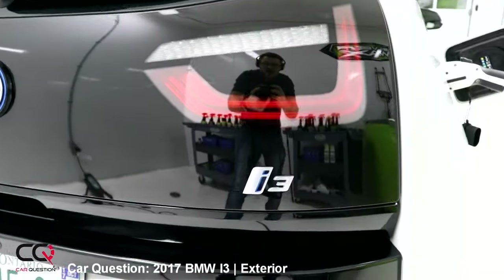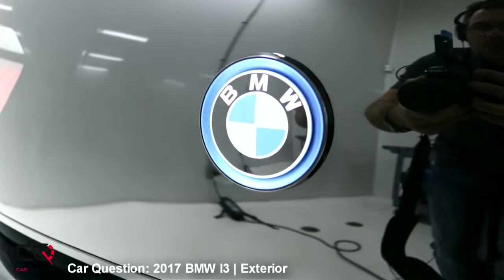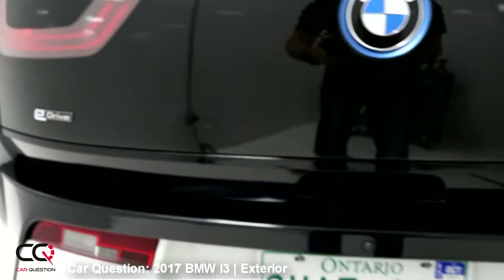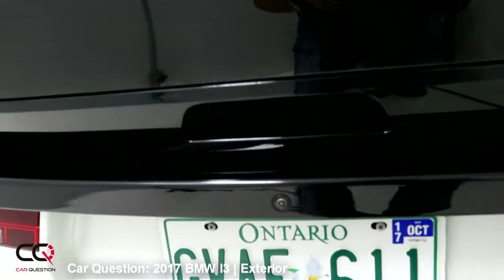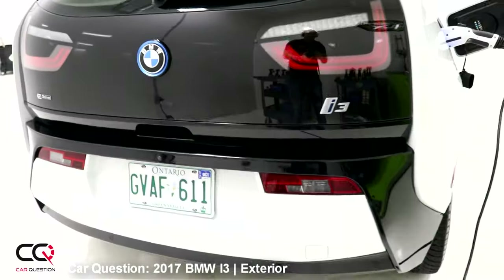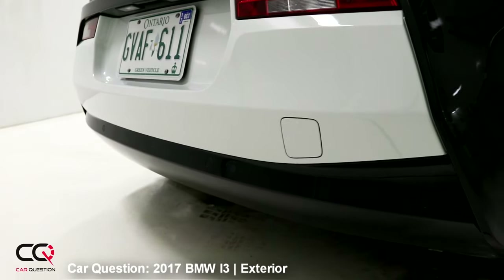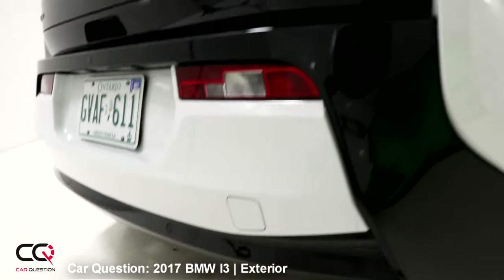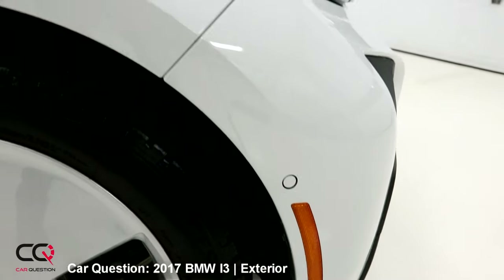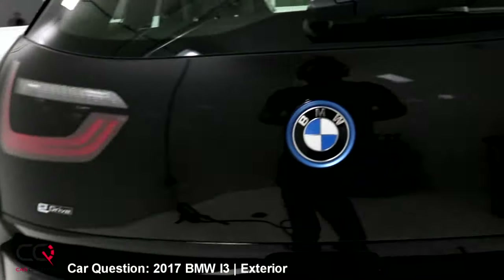LED lights, high-mount third brake light, and the BMW name with a surrounding blue circle. The rear-view camera is placed kind of low on the bumper — it's going to get dirty quickly in rain or snow. You've also got the parking sensors, which are really well integrated into the rear bumper. Up front you've also got sensors on the side to help with parking maneuvers so you don't hit anything.